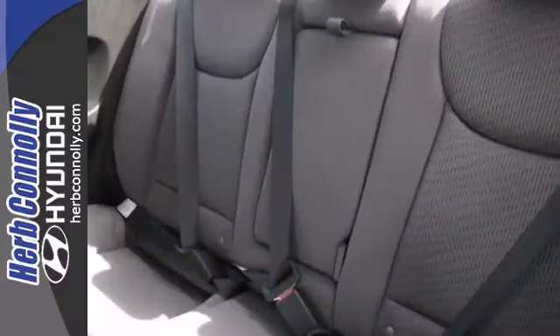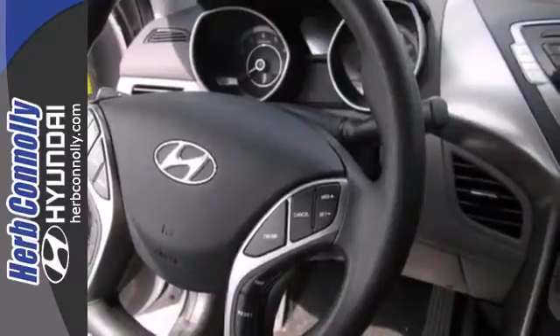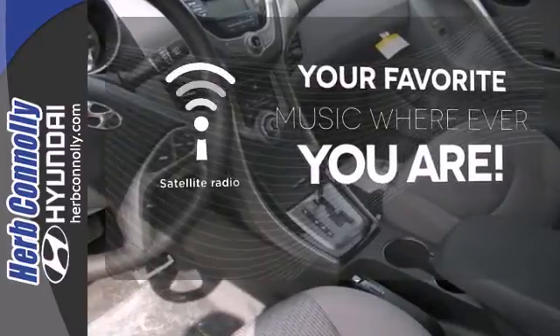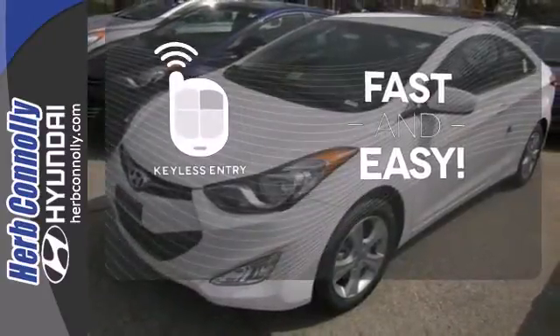And with safety features like multiple airbags, anti-lock brakes and a security system, you'll know that this sedan has your back. The satellite radio lets you keep listening to all your favorites no matter where you go. Getting into your car is fast and easy with the keyless entry.